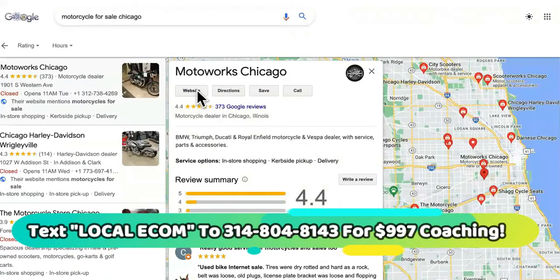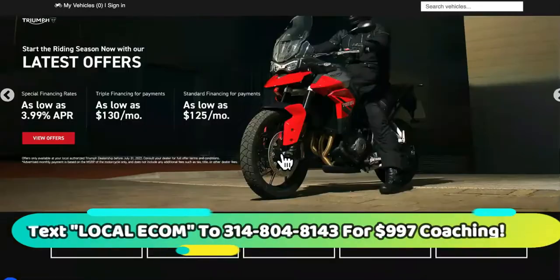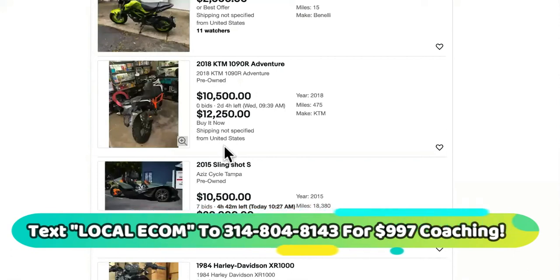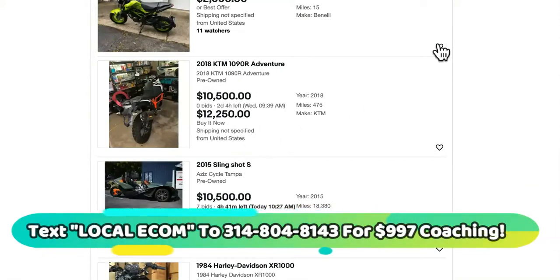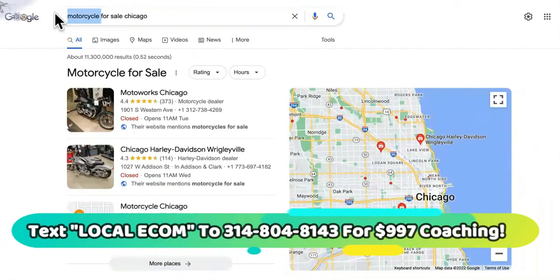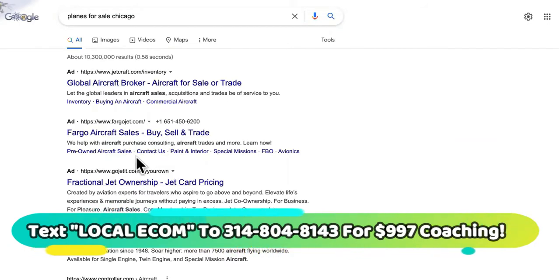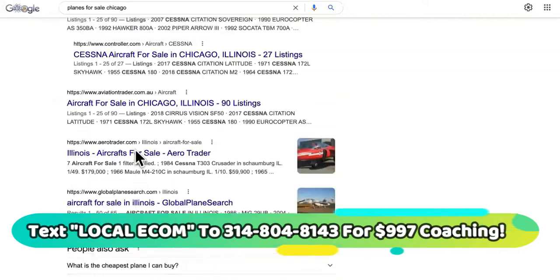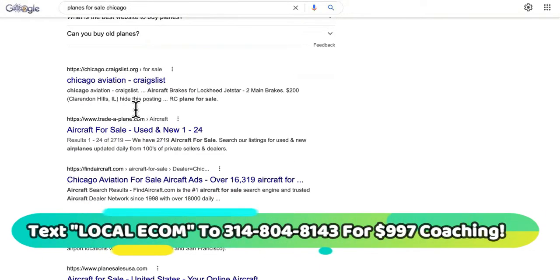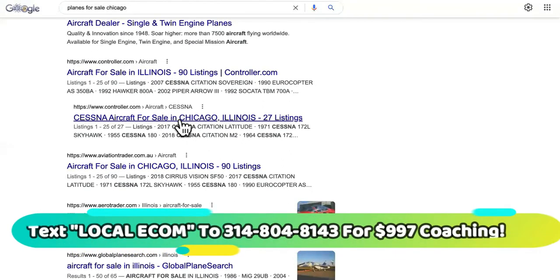Basically what's going to happen is your site is going to be in the snack pack, people are going to visit your website, they'll come to your site, they'll see your motorcycle prices — the ones that got all the bids — and then they're just going to be able to pay. After they pay from your site, we're going to send the cut to the original sellers, and they're going to deliver to the person who paid from your local dropshipping site.